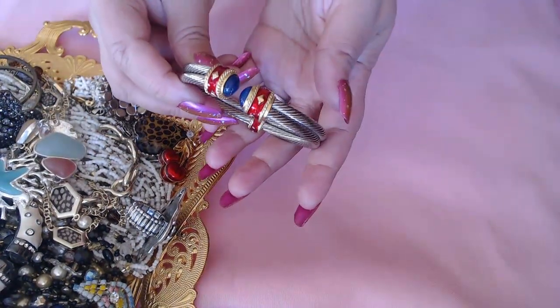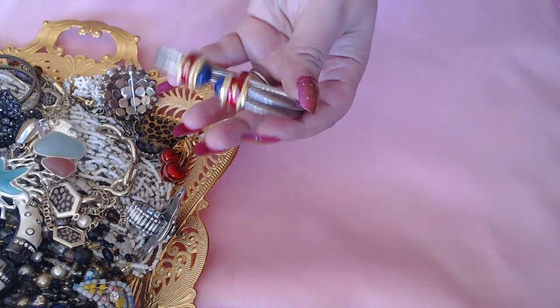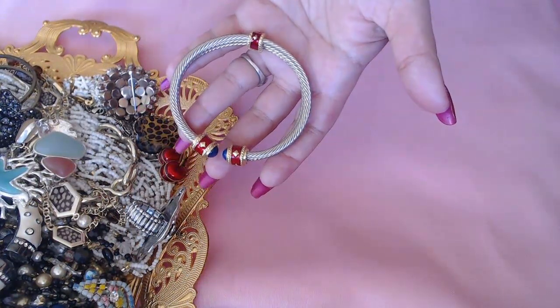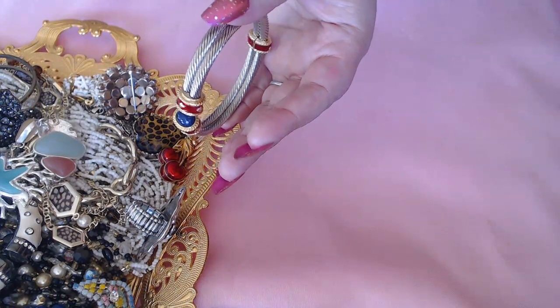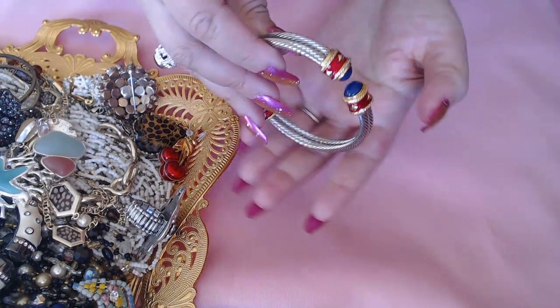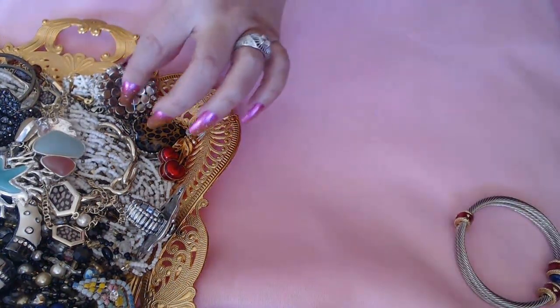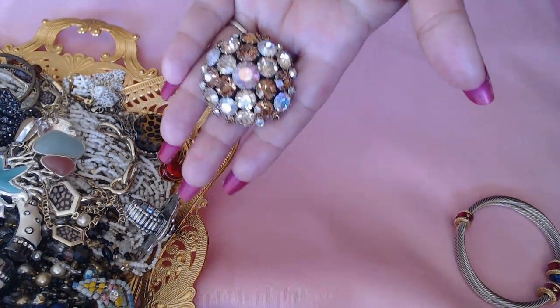First we have this gorgeous bracelet — it looks patriotic and nautical, beautiful enameling going on there. I love this. No marks. Next we have this gorgeous brooch — oh, look how shiny that is. I love it. No marks.